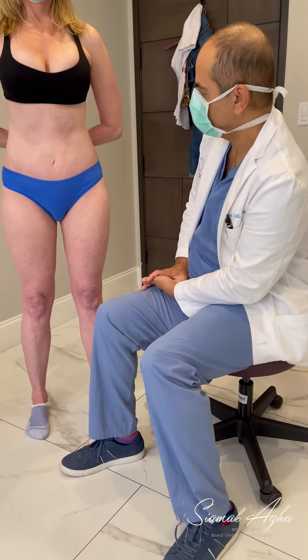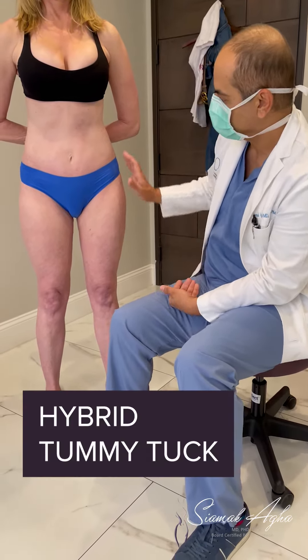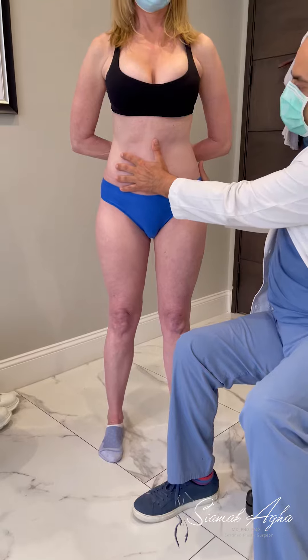Today we are looking at one of our follow-up patients. Six weeks ago we did a hybrid tummy tuck on our beautiful patient, and just look at that abdomen — look how beautiful this abdomen looks.